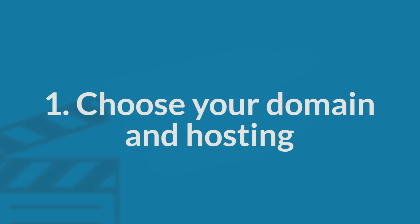Step 1: Choose your domain name and hosting. To get a new website online, you're going to need two things: a domain name, which is a web address like yourwebsite.com, and hosting, which is a service that connects your website to the internet. The WordPress platform itself is free, but a domain name and hosting will cost you around $3 to $5 a month.